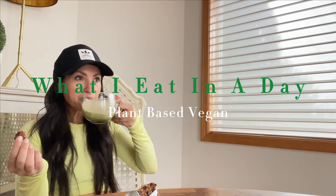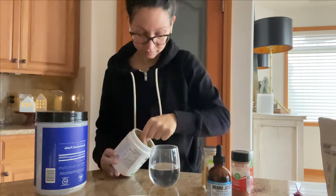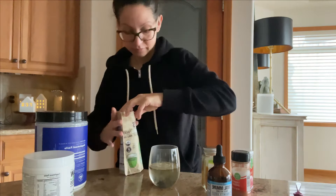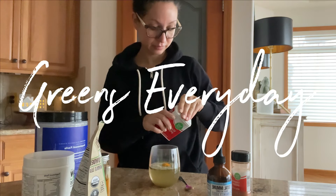Ready for a realistic day of vegan eats? I'm a busy mom over 40 and this is what I eat in a day. So let's dive in.